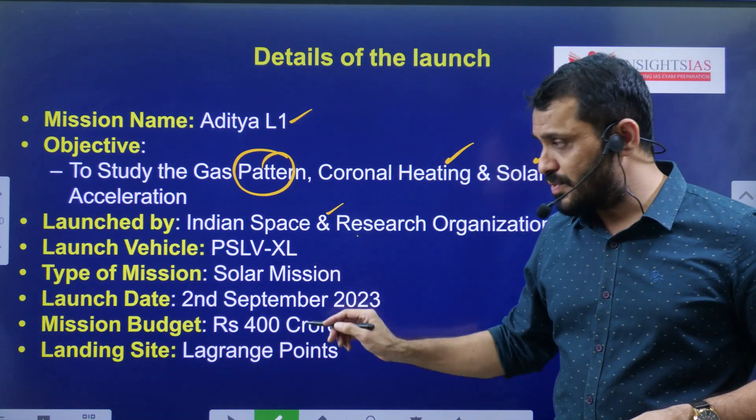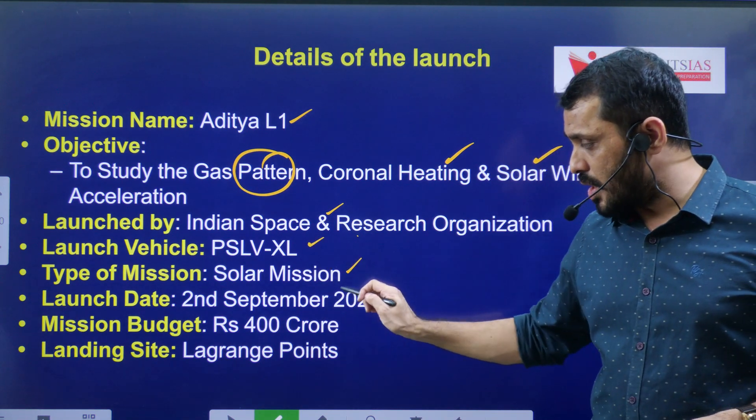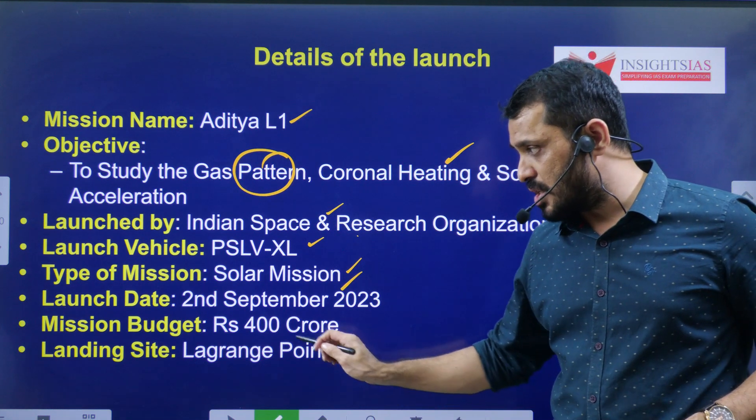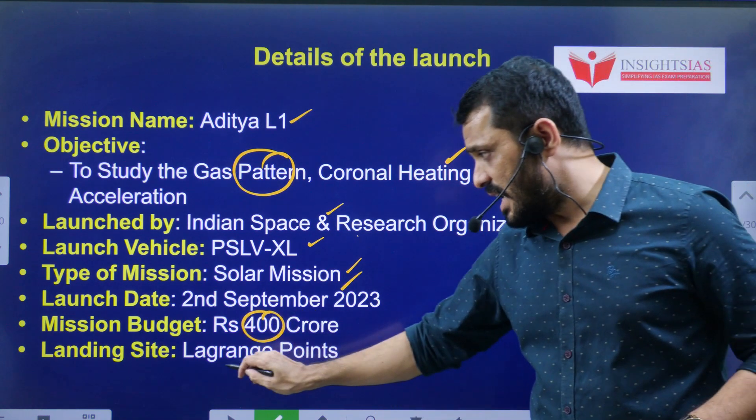The mission is launched by ISRO using the PSLV-XL vehicle. The type of mission is a solar mission. The mission budget is about 400 crores.